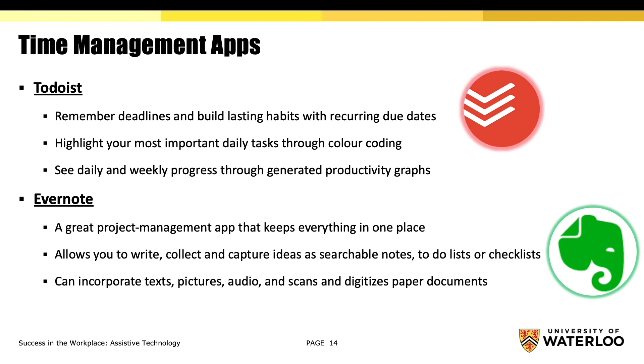Todoist is a functional tool to help you remember deadlines and build lasting habits with recurring due date reminders. Highlight your most important daily tasks through color coding and see daily and weekly progress through generated productivity graphs.